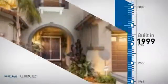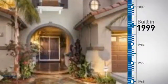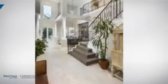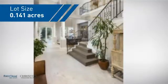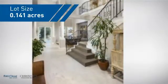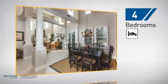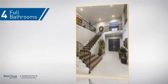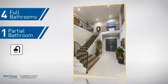This property was built in 1999 and features over 3,300 square feet of space, giving you a spacious layout to play host or kick back and relax after a long day. Inside, you'll find four bedrooms so everyone has a private space to come home to, as well as four full bathrooms and one partial bathroom.